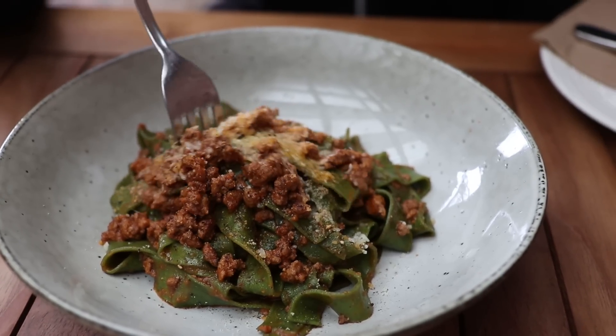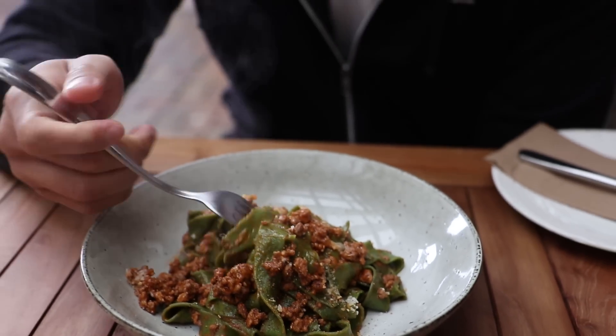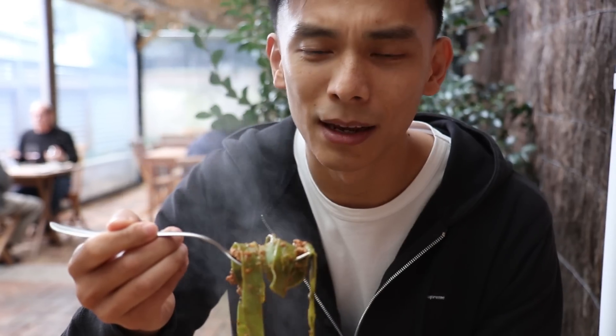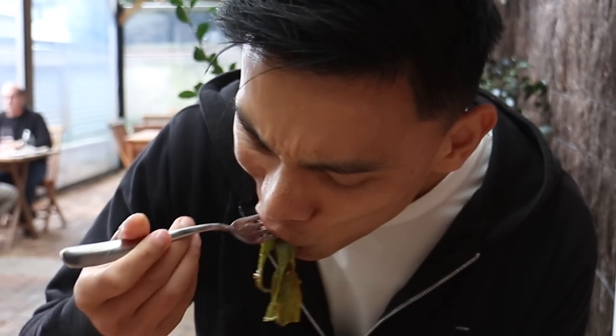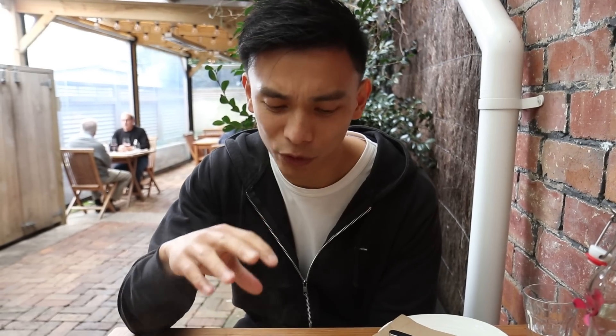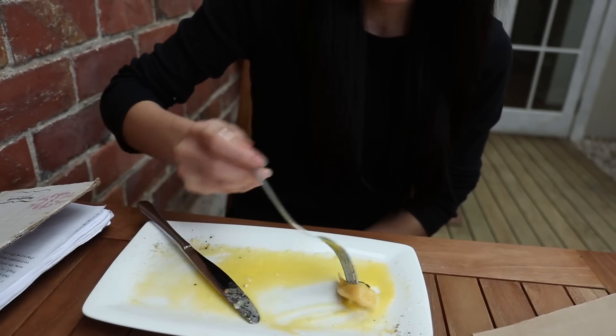I have got the pappardelle lamb ragu, and any dish that can remind me of a mince pie is going to be a winner for me. Slow cooked lamb with some green pappardelle which has got a little bit of spinach inside. There's only a little bit of that lamb ragu visible on top, but hidden underneath there are layers and layers of so much cheesy, delicious, rich, winey flavour. The lamb is just delicious — it's really infused throughout that pappardelle, and the pasta itself is cooked al dente beautifully.